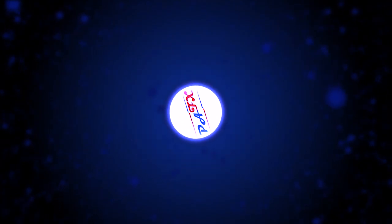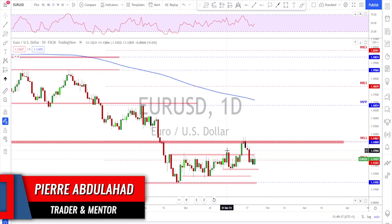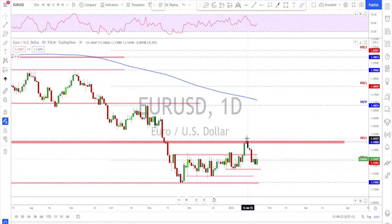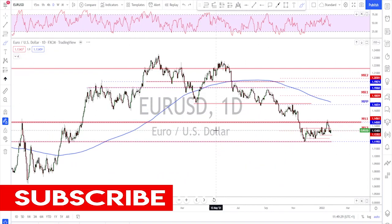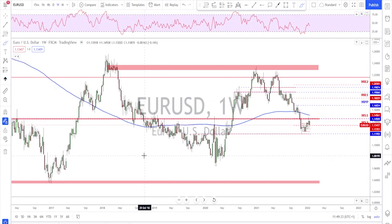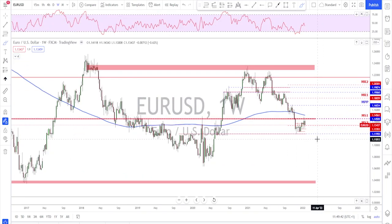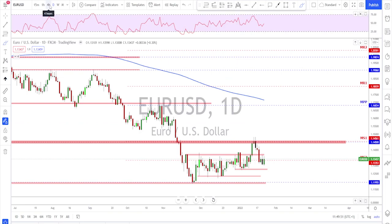Starting with EUR/USD on the daily timeframe — we've been talking about the importance of this level on the previous overview. Looking at the weekly, this is a big deal level. Going back to 2015, this area has been acting as a great level of interest. Last week was a bearish week for the euro after the retest of this level, and it started to move lower.